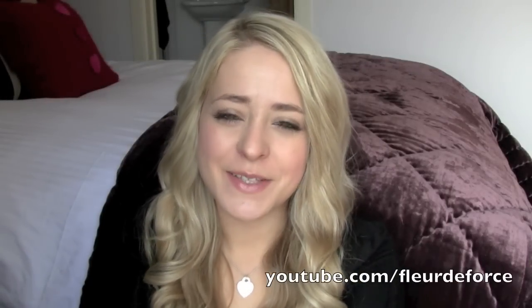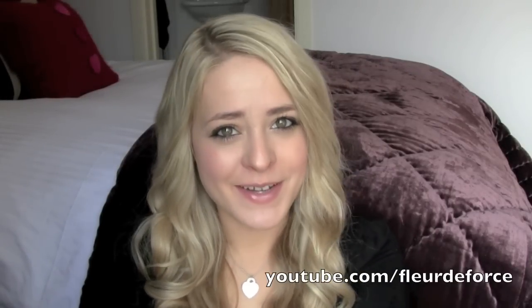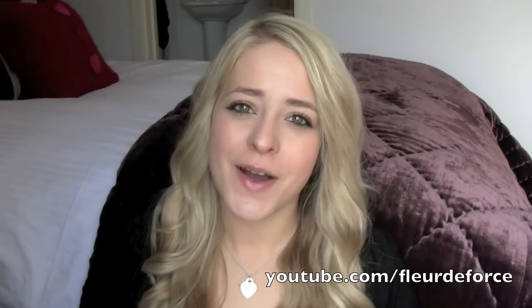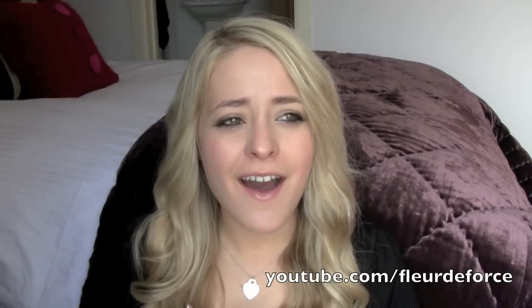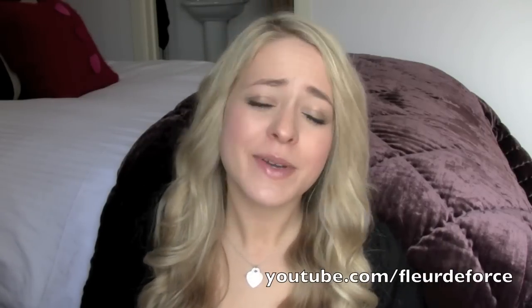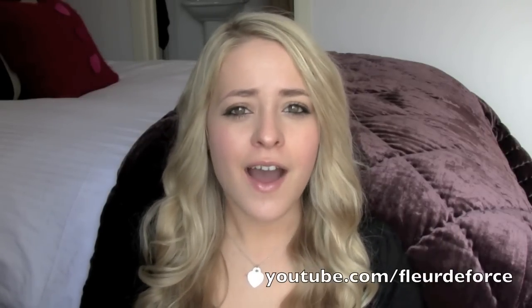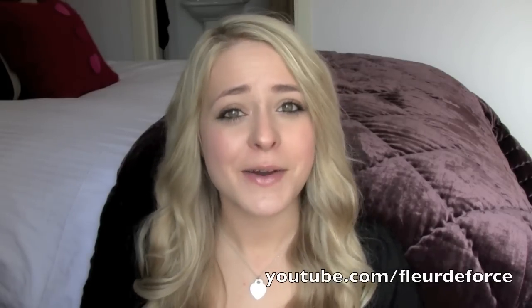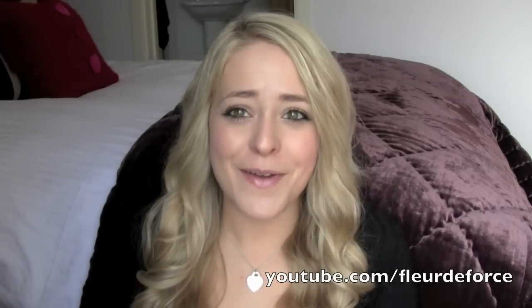Hi everyone, this video is going to be my March favourites. As you can probably tell, I am not very well. I had a cold like two weeks ago and I think my body suppressed it because it's come back with a vengeance — I've had a really bad cough for the last few days and kind of lost my voice, so if you can put up with me sounding like a man, this is my monthly favourites.